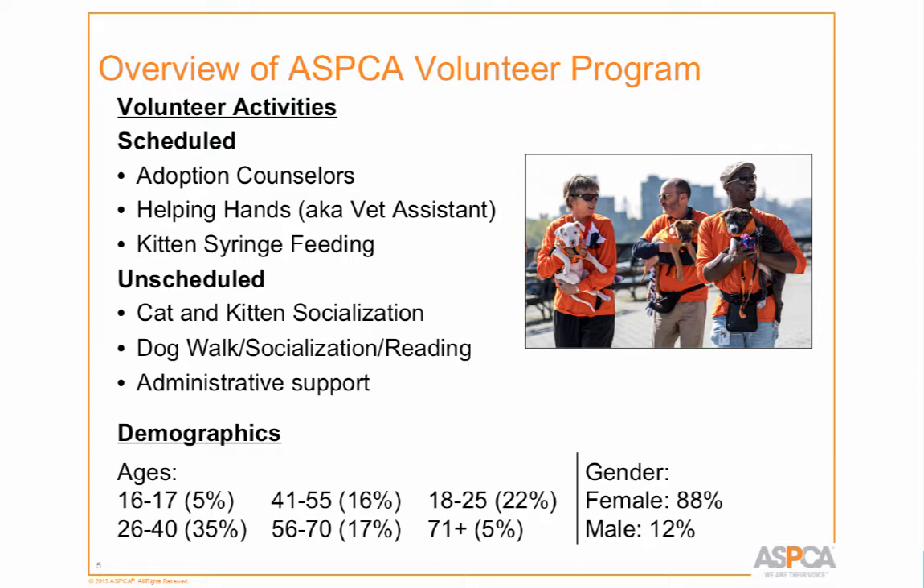Our volunteers span a very broad age spectrum. We accept students as young as 16 to socialize with cats; you have to be 18 to socialize with dogs, and 21 to participate in adoptions. We have everybody from young people to retirees and everyone in between. And 88% of our volunteers are female — I've had orientations with just one man in the group.